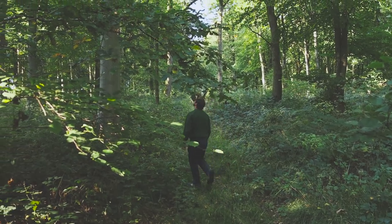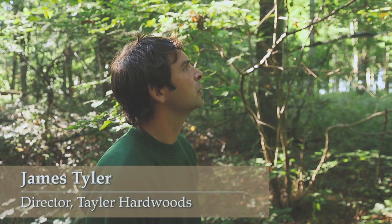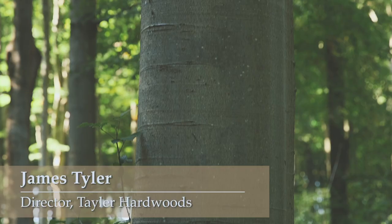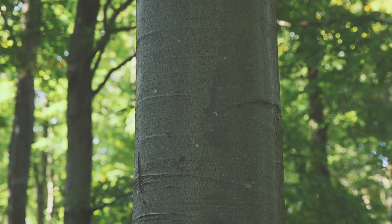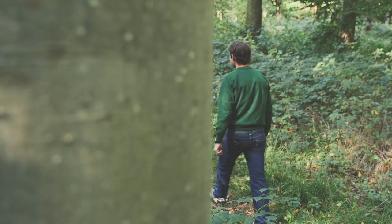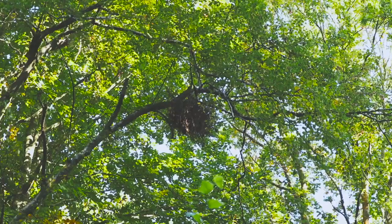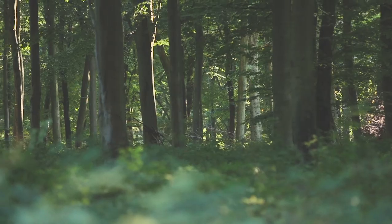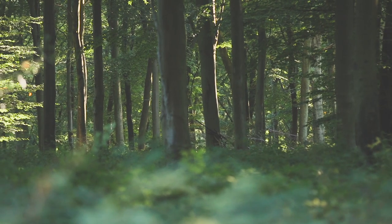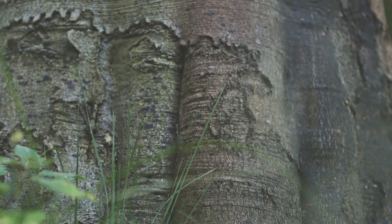With the continuous cover forestry method, it's not always the best trees, or the biggest trees, or the trees that have grown to the optimum size, that are the specimens picked for felling. Sometimes a not-so-good tree is felled to allow better trees more space so that they can fulfil their potential. This is also why I'm very pleased to be involved with this project, because it utilises timber that does have limited markets.